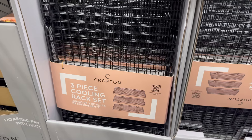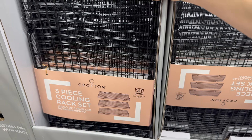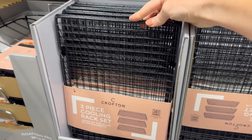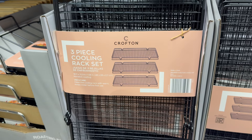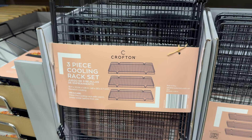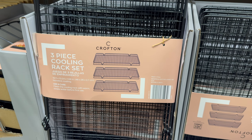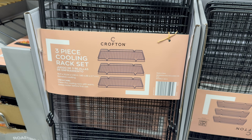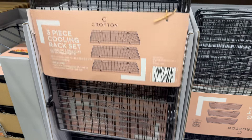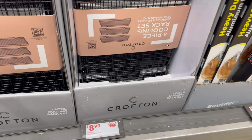Three-tier cooling rack — perfect for all the cookies and rolls you'll be making. Three pieces, dishwasher safe, 18 by 10 inches, and all the same size. I like that it's not huge, so storage-wise it's great. Clean with warm soapy water before first use, then dishwasher safe after that — $8.99.